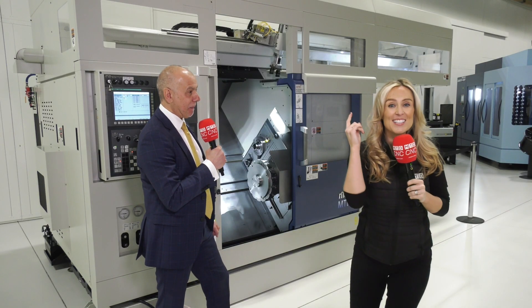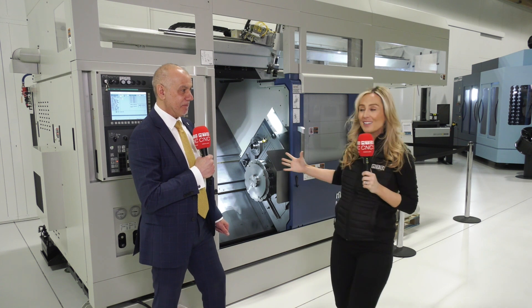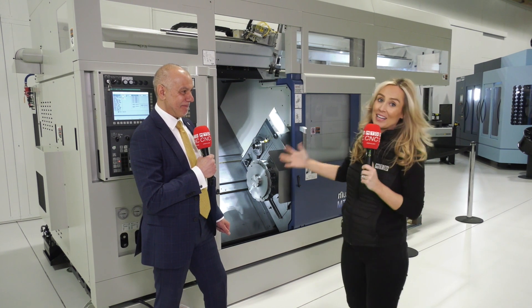I cannot wait to see you during that week, and if you cannot make it, don't forget to watch on the MTD CNC channels on Tuesday morning just after 11, with Dominic and the crew live across the world talking about this incredible machine.